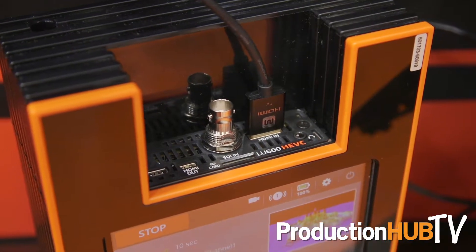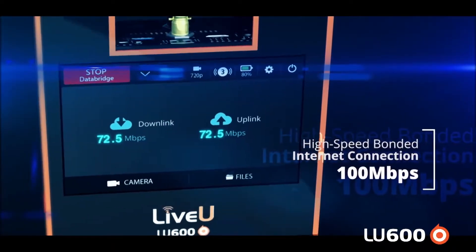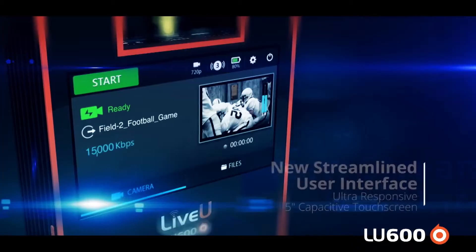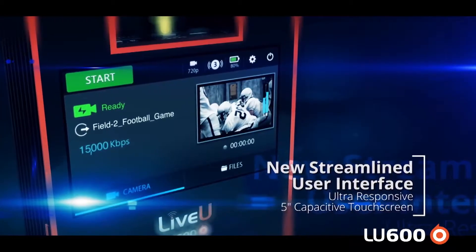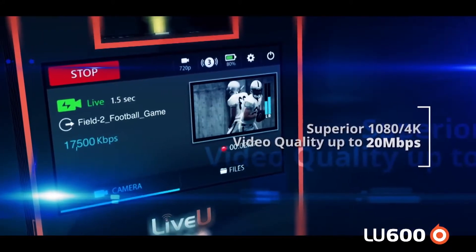Now with the 4K input on the HDMI on the HEVC Pro card, we're able to actually stream that back over our bonded cellular technology using our patented LRT. One of the unique features of the LU 600 is that we now have LTE Advanced modems and we can handle up to 20 megabits per second of streaming.